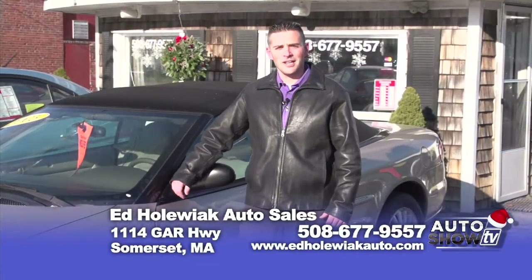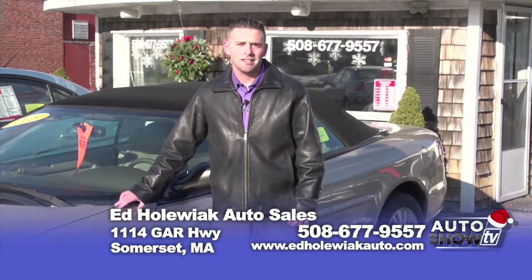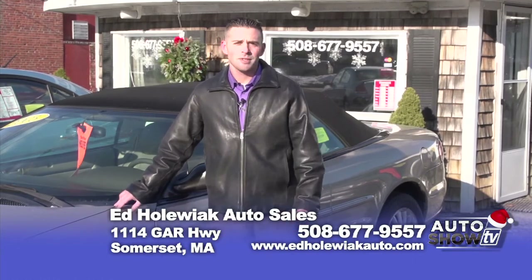That does it for us today, folks. I'd like to thank you for watching. Just remember that we do have guaranteed financing here. You can see our inventory online or give us a call six days a week. Hopefully I'll see you soon sometime this week.